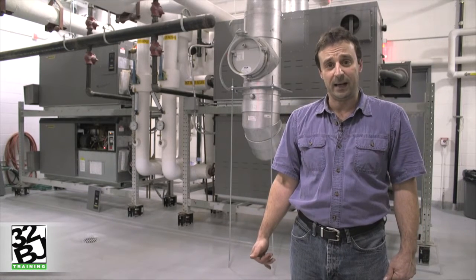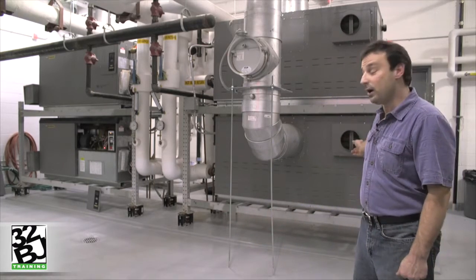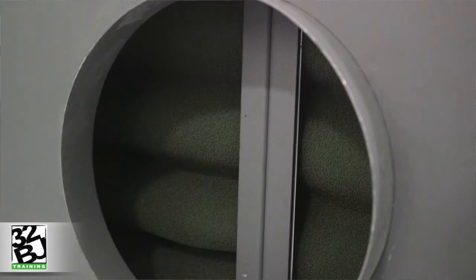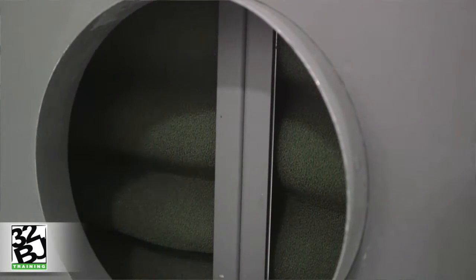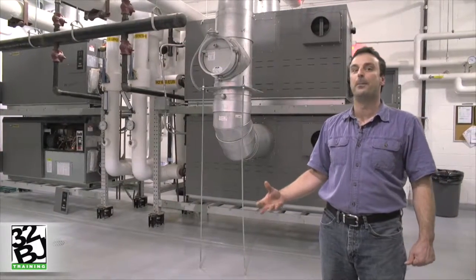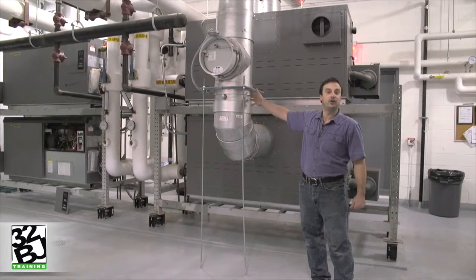On a call for heating, a small combustion fan on the inside of the boiler draws air in through the combustion opening and through the filters. That air — or the oxygen in that air — is being used for the process of combustion and is exhausted out of the chimney.